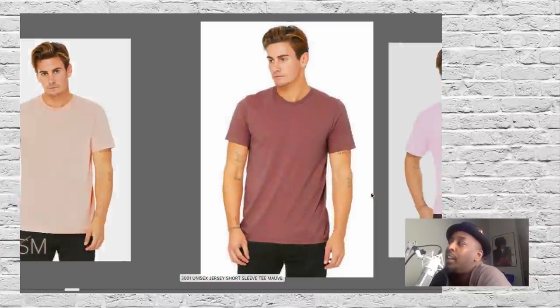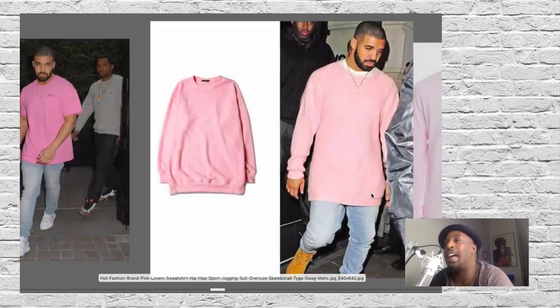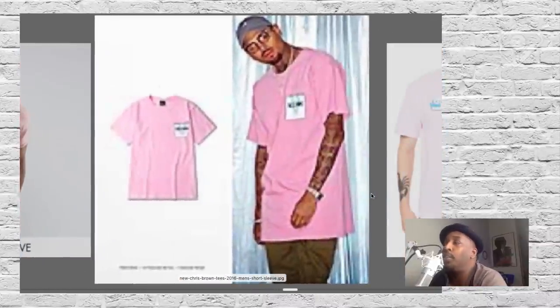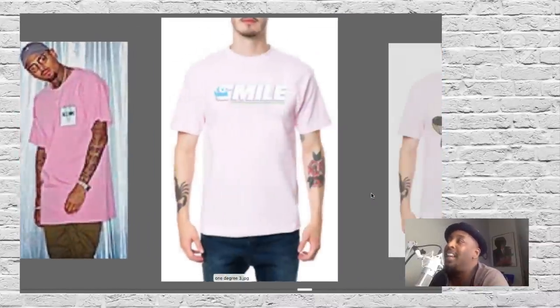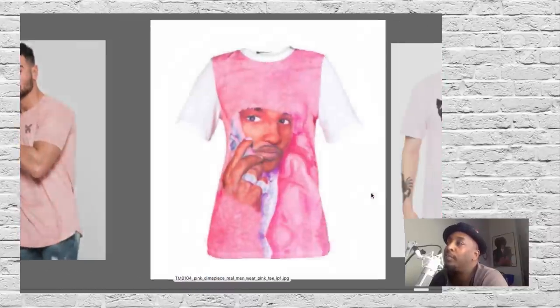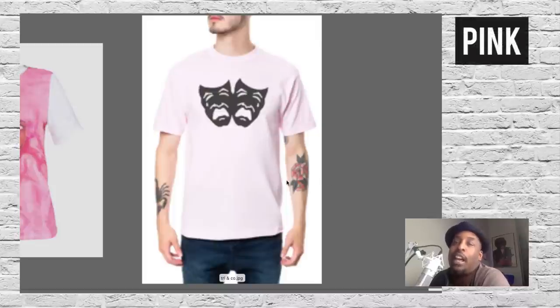When I say there's a trend going on, you have to leave old thinking behind. Real men wear pink — this is popping right now. If you don't want to miss out on a trend and you want to make some money because people are going to want it, get yourself some pink.